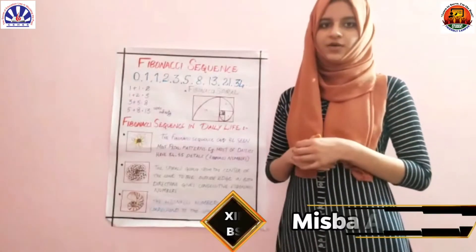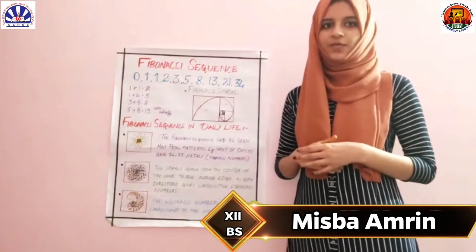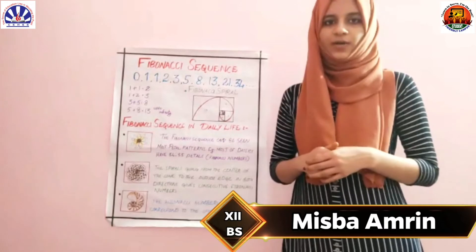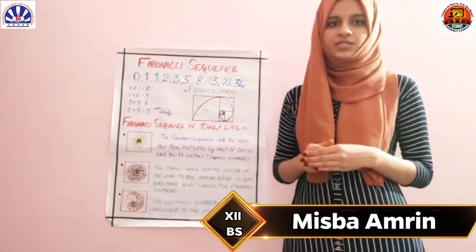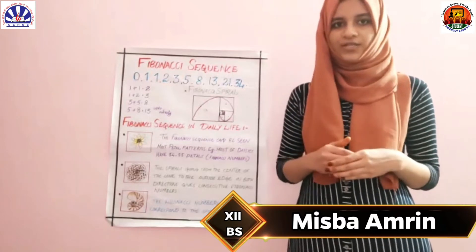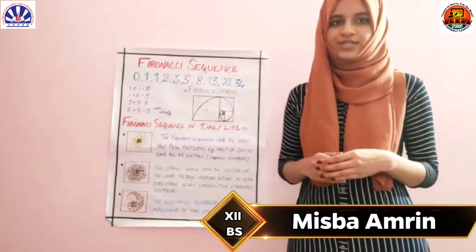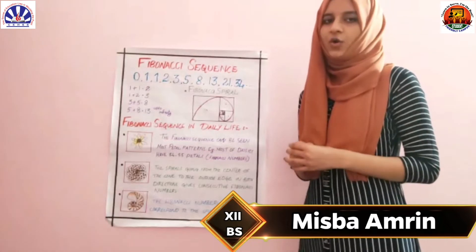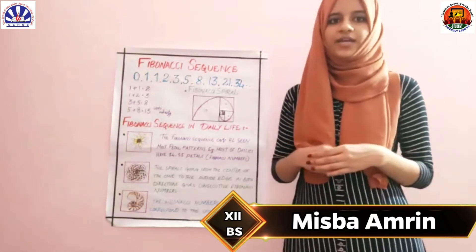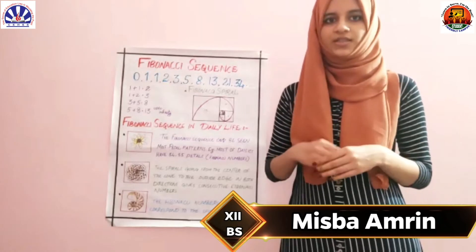Good morning. Myself, Ms. Bambri. Today, I am here to explain about Fibonacci Sequences in our daily life. First of all, what is meant by Fibonacci Sequences? Fibonacci Sequences is a series of numbers such that each number is the sum of the two preceding ones, starting from 0 to infinity. The sequence is: 0, 1, 1, 2, 3, 5, 8, and so on. We can make Fibonacci spirals using these numbers.